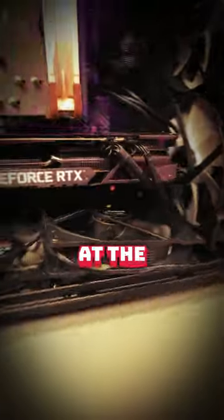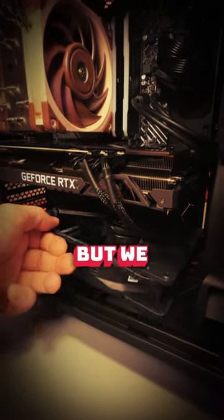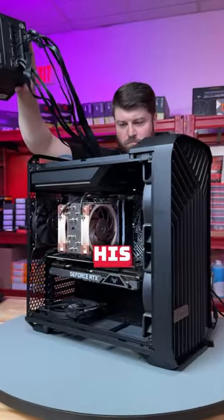Oh god, look at this fan at the bottom here. I mean, it worked, but we no like, so we fixed it.